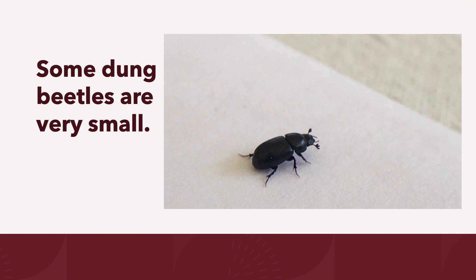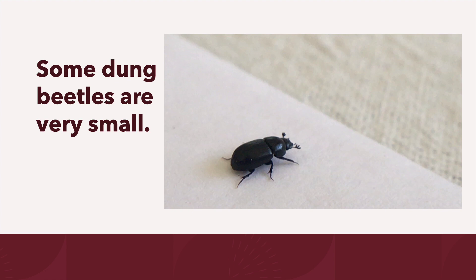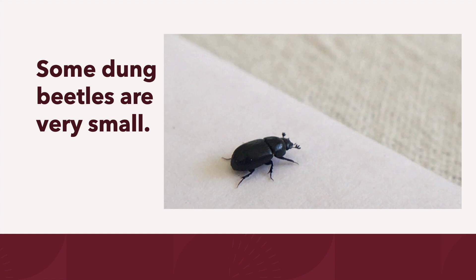Some dung beetles are very small. This is an aphidine dung beetle I found in a clump of dirt. It was smaller than a ladybug. Watch how it flies off at the end of the video.